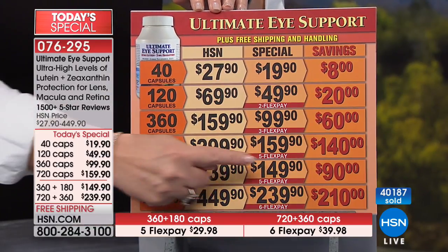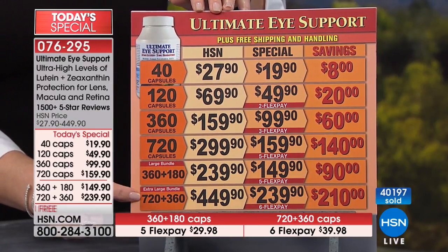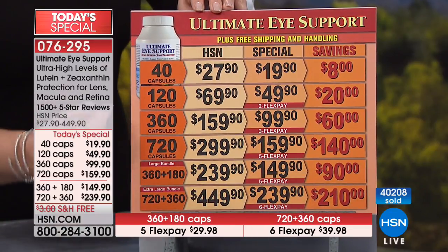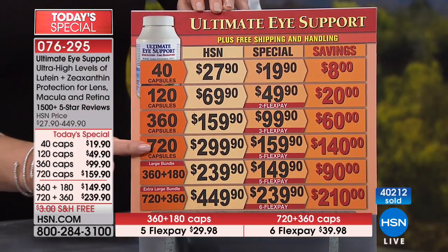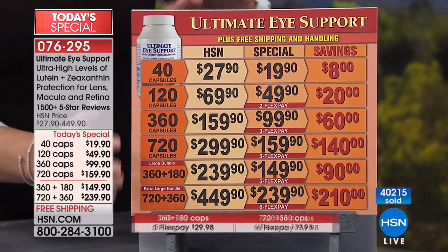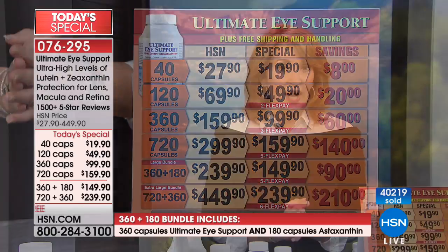The bundle is $149.90, saving you $90. Or the big bundle — a 720 plus a 360 of astaxanthin — saving $210. The regular price would be $239.90. The 720 size goes away after today — we do not stock this size. You will not see this again for one full year. If you're new to the product, this is the best day to buy it. If you already love it and have run out, this is the best time to restock.